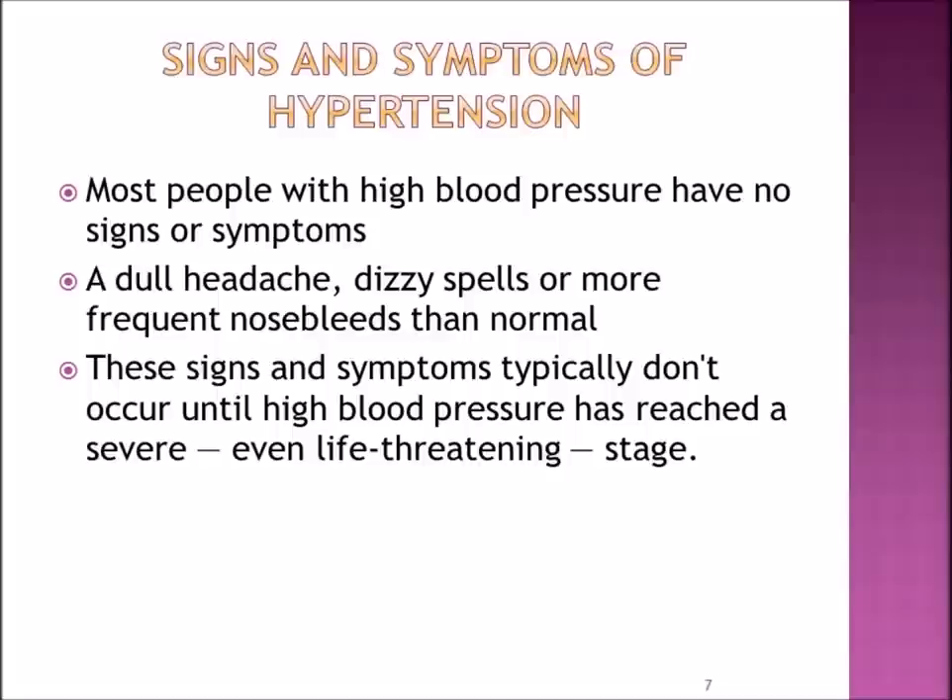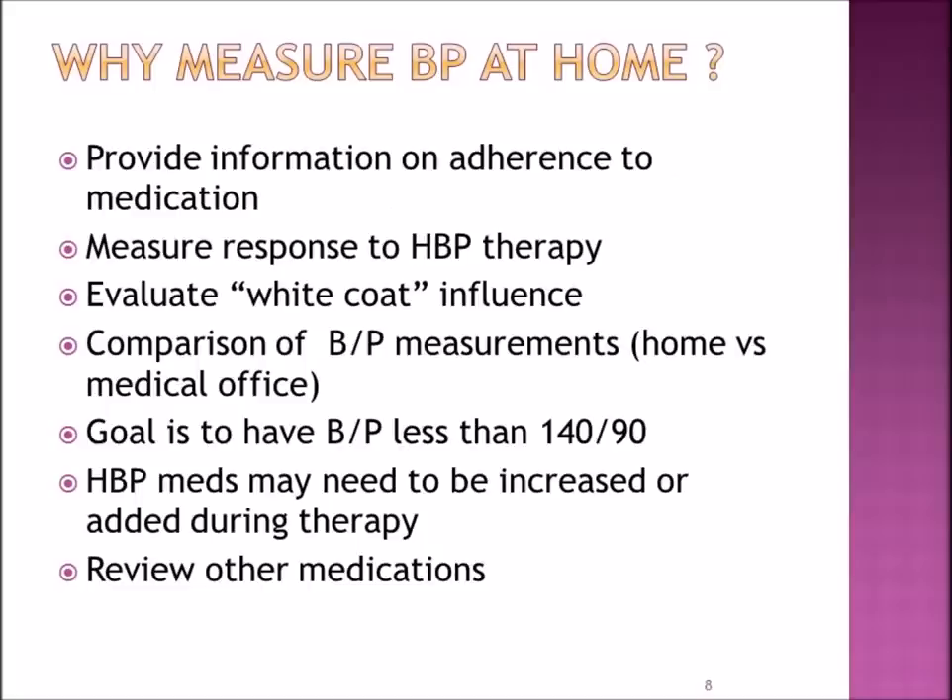Signs and symptoms of hypertension: many people with high blood pressure will have no signs or symptoms. However, a dull headache, dizzy spells, or more frequent nosebleeds occurring more than normal could be a sign that your blood pressure is up. These signs and symptoms typically don't occur until the blood pressure has reached sometimes a severe or even life-threatening stage, which is why it is so important to measure your blood pressure at home.